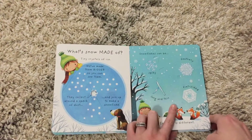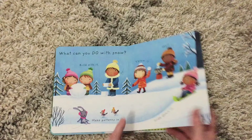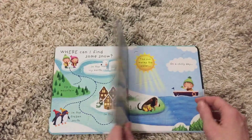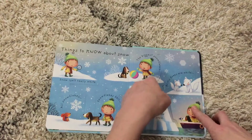It goes through the different phases of what snow is made of, what can you do with it — obviously all the fun stuff — where can you find it, where does it go, and then different things that you need to know about it.